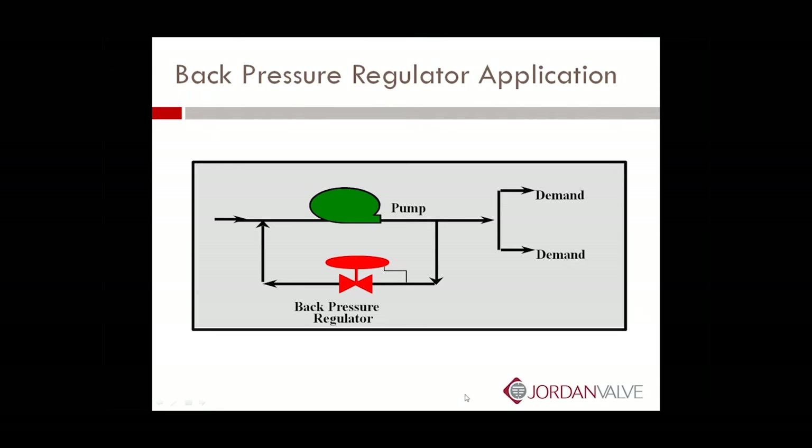This is a standard back pressure regulator application. You have a pump with demand downstream. When that demand changes — for instance, if you shut the demand off — pressure starts to build up. It will come back to this normally closed back pressure regulator. When you meet or start to exceed the set point, the valve will open and relieve the pressure, thus preventing potential damage to your downstream piping or your pump. That's a very basic, very popular back pressure regulator application.